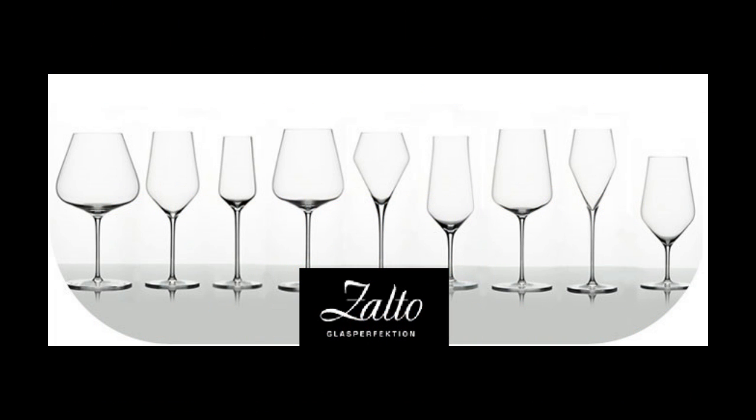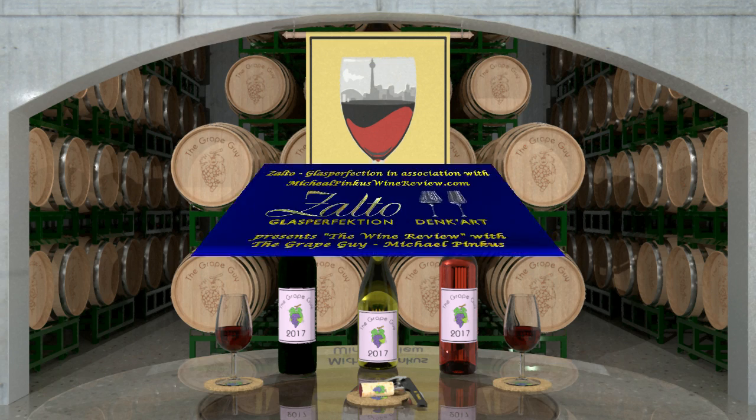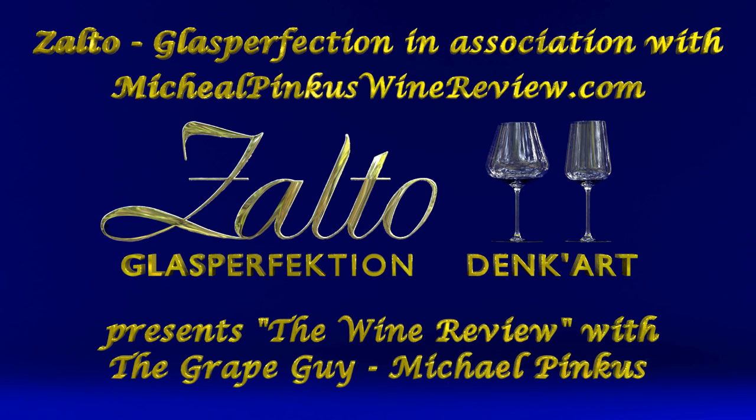Don't miss a single video — subscribe today by clicking the icon at the bottom right-hand corner of this video. To find out more about michaelpincuswinerview.com, visit the website and sign up for the bi-weekly newsletter to get all the latest views, reviews, video links, podcast updates, and so much more. Thanks for watching, don't forget to subscribe, and we'll see you next week.